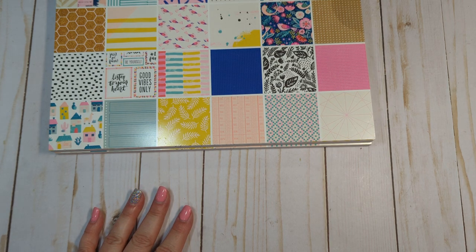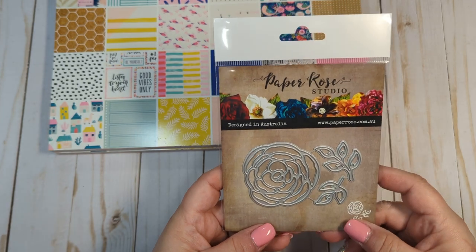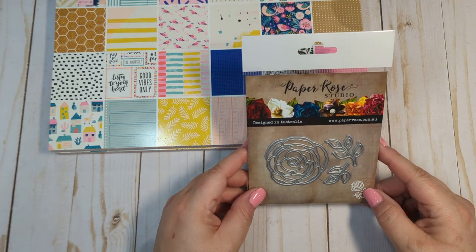In addition to that, I did order a couple of dies. I found a bunch from Paper Rose Studio, who I've ordered from before and I really like their dies. Sorry, I had to clap at Joplin — she's chewing on something.